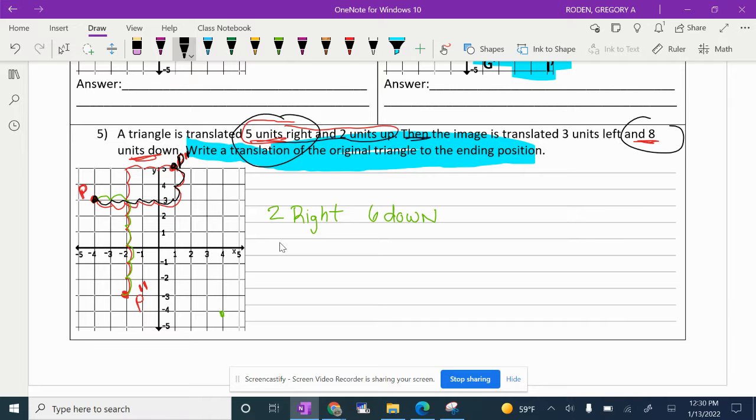But then it says take that and move it three to the left and go eight down — and you come up with P double prime, because we moved it again. The final question asks: write the translation from the original to the ending. The original is P and the ending was P double prime. What gets you from P to P double prime? Two to the right and six down. That's our answer for number five.